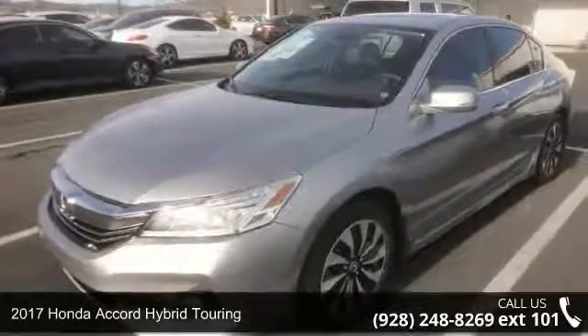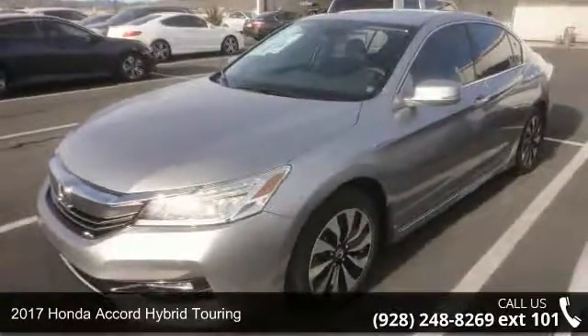Step into the 2017 Honda Accord. This may be the set of wheels you've been looking for.